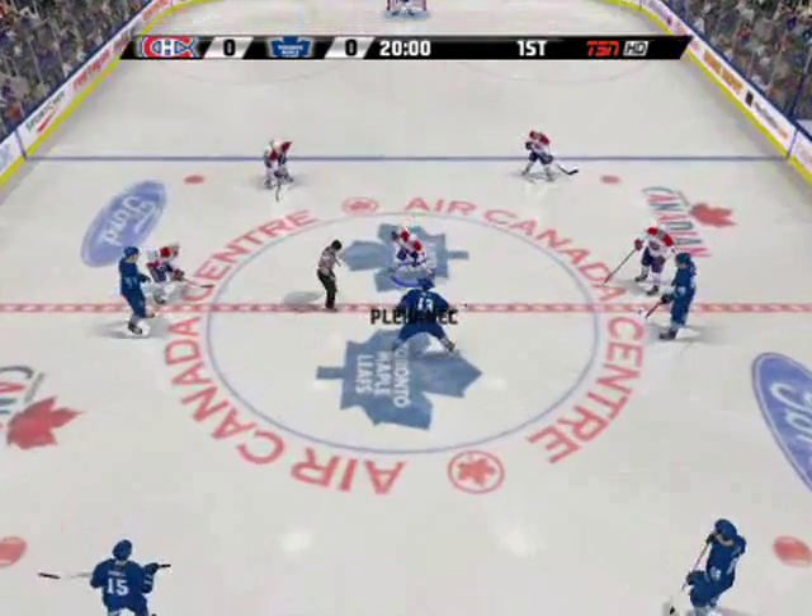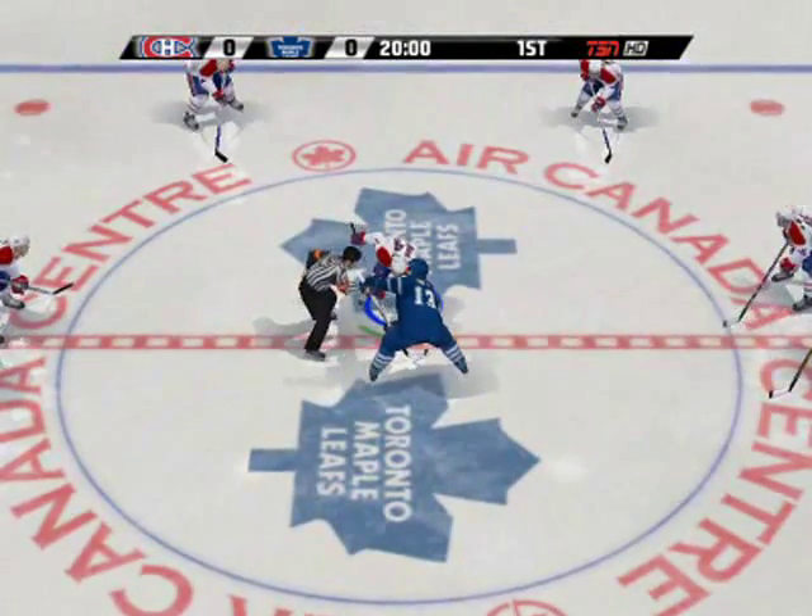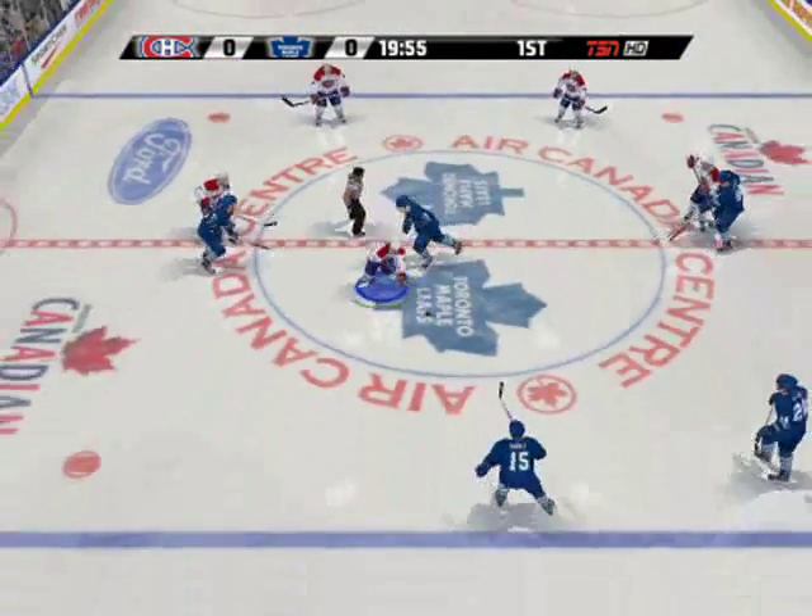All right, now let's get down to centre ice for the opening face-off. The face-off goes to Montreal.